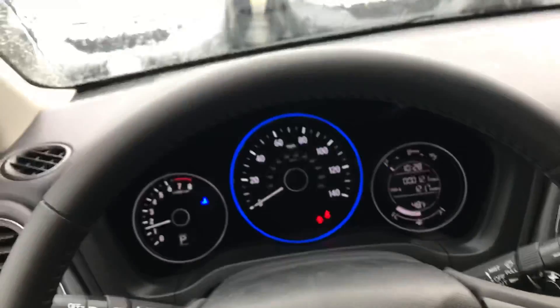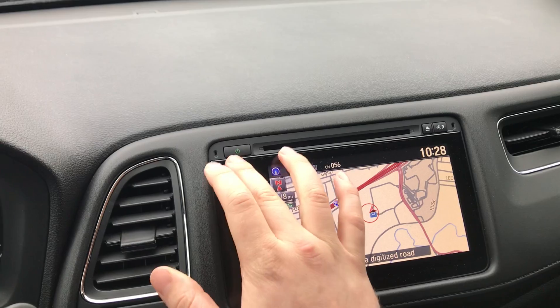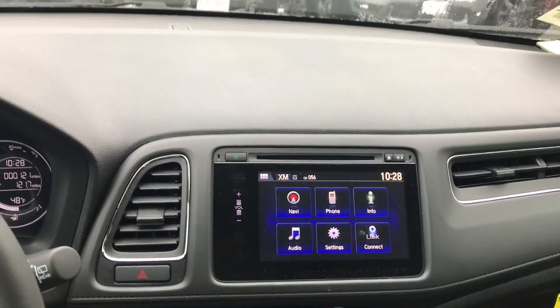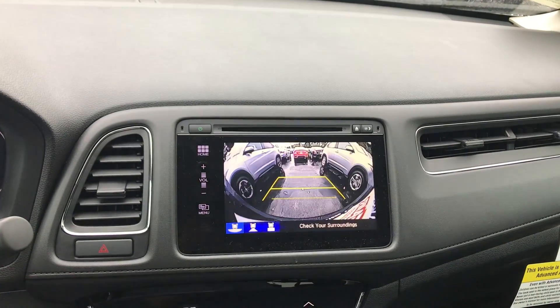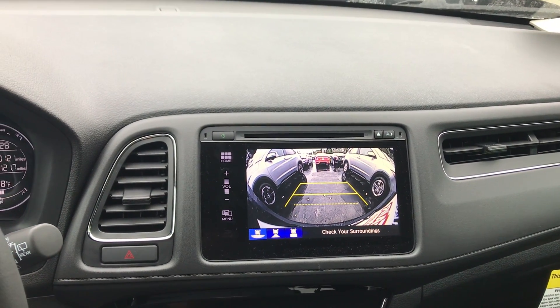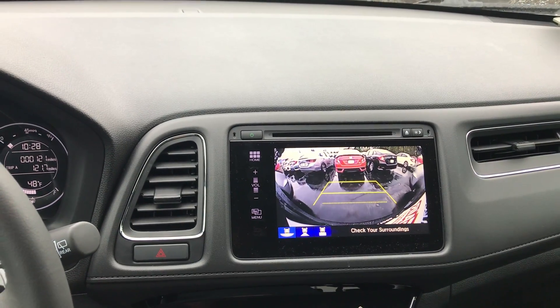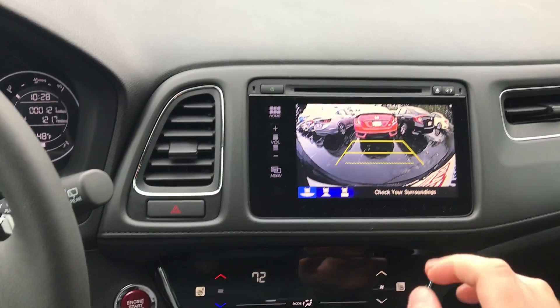Roof rails, a nice new dashboard, navigation, Bluetooth, and a whole lot more features, backup camera of course. If you do have questions, feel free to reach out to me — my number is 603-818-6309. Thank you, bye bye.